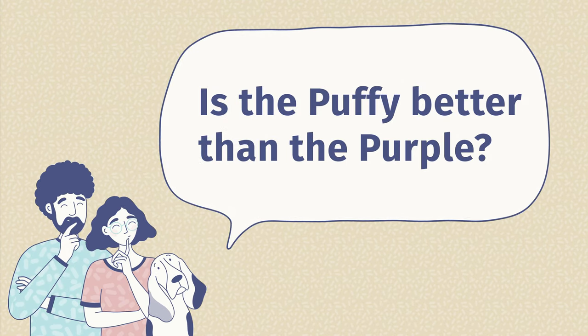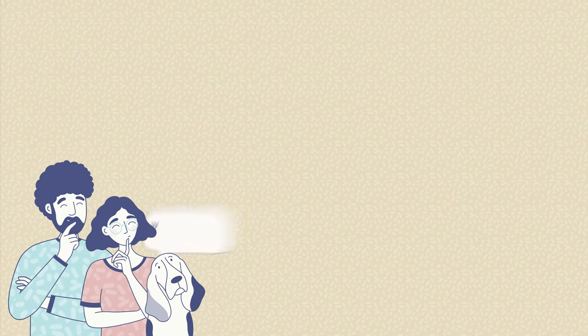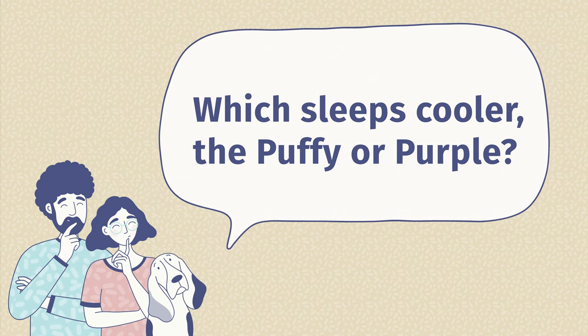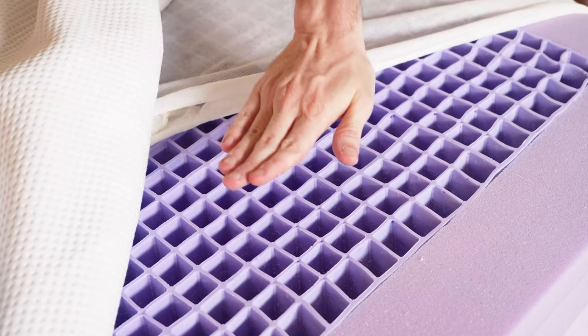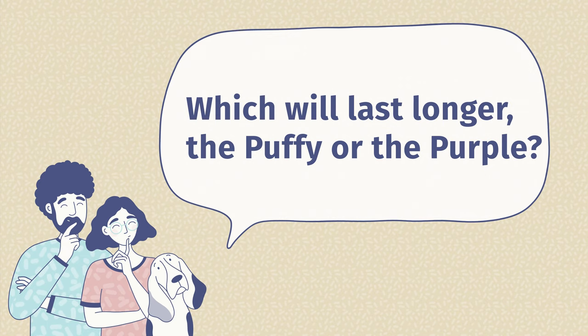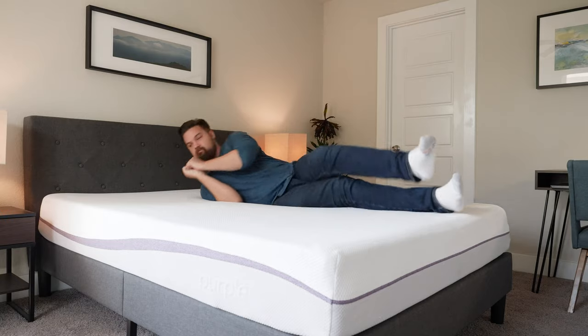Now I'd like to answer some frequently asked questions. First: is Puffy better than Purple? I wouldn't say one is better than the other — they're a better match for different types of people. The Puffy is better for light and medium-weight side sleepers, lightweight back sleepers, and those who prefer a balanced foam feel. The Purple is better for heavier back and side sleepers and hot sleepers. Second: which mattress sleeps cooler? In our experience, the Purple slept cooler than the Puffy, because the hyper-elastic gel polymer grid allows a lot more airflow and traps less heat. Third: which mattress will last longer? Looking at the construction, the Purple is likely to last longer thanks to the very durable hyper-elastic gel polymer on top, which shouldn't sag even after many years of use.